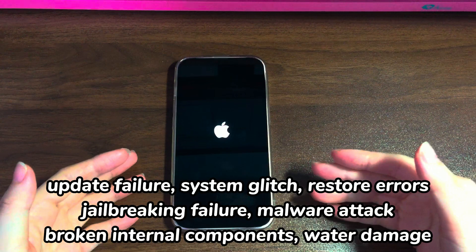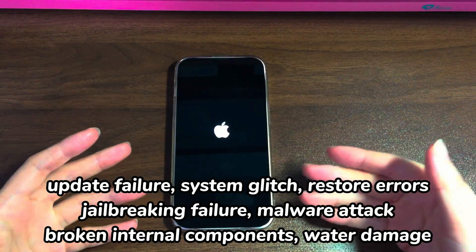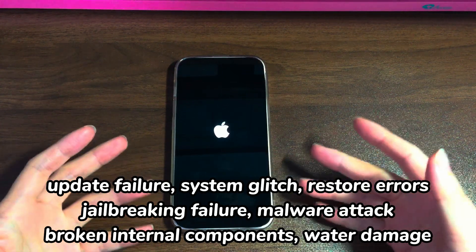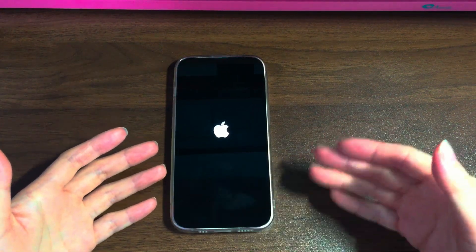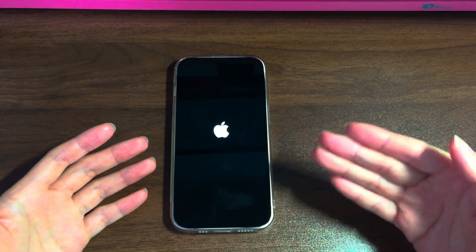The possible causes of iPhone 14 stuck on Apple logo screen include update failure, system glitch, restore errors, jailbreaking failure, malware attack, broken internal components, water damage, and so on. In this video, we'll walk you through 5 tried and tested ways to fix the Apple logo stuck on iPhone 14.